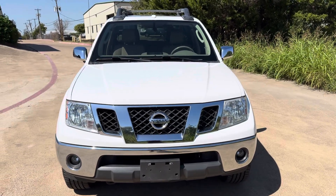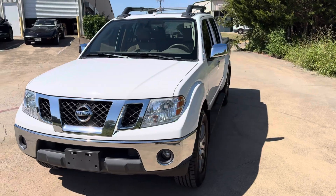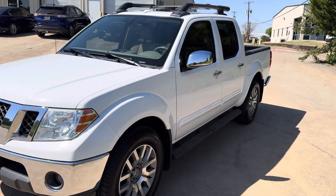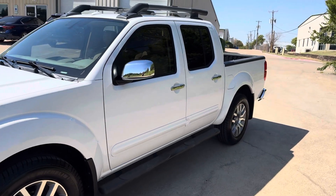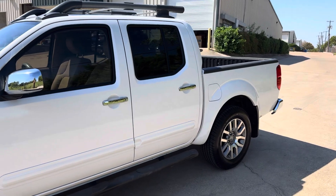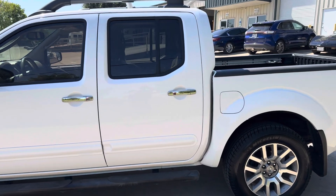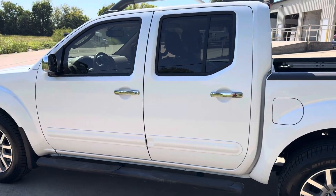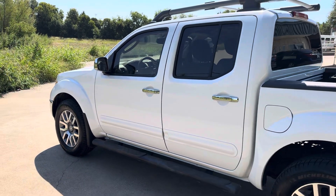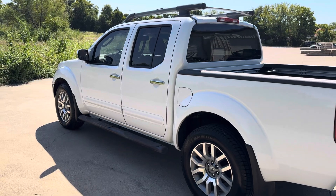This is a 2010 Nissan Frontier Crew Cab LE 4x4 with 99,000 miles — probably one of the cleanest trucks we've gotten in in a very long time. This thing is in absolutely amazing condition. The vehicle is running and needs nothing mechanically or cosmetically. All of our vehicles come with a 125-point pre-owned inspection, so when you buy it from us, it will need nothing.